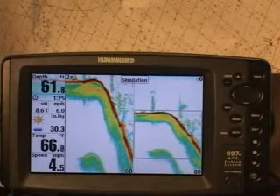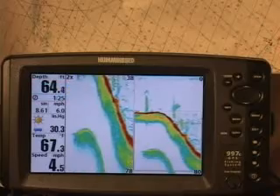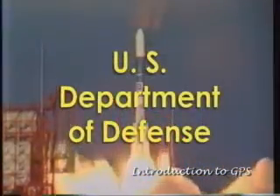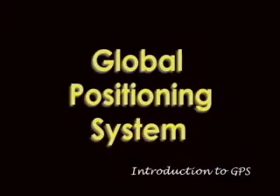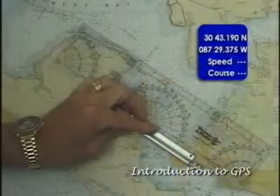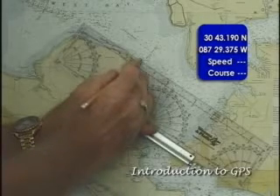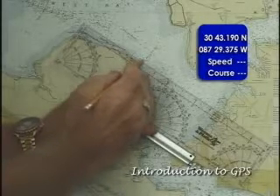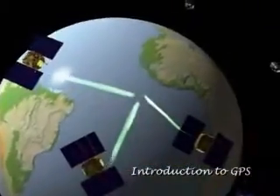Before we get started with the operation of your unit, let's first take a look at the Global Positioning System. The United States owns and operates the Global Positioning System. Although it is a very accurate and very useful aid, it does not replace the need for using good judgment and exercising caution, and should never be used as a sole source for navigation information.